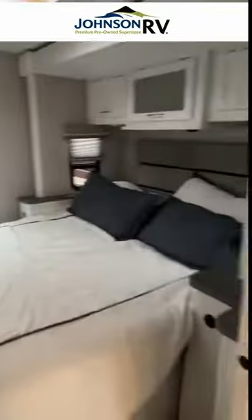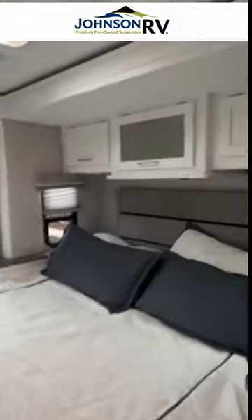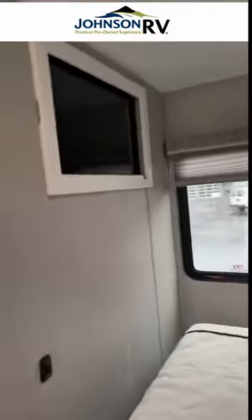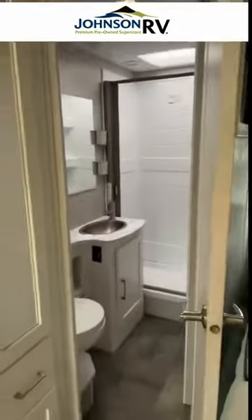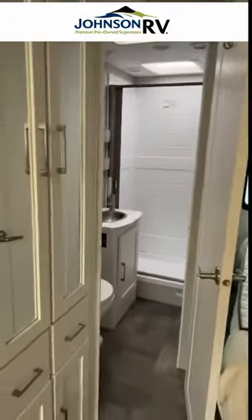Walking around, there's a queen bed with side windows, storage above, and a television right across from the bed. And then there's the bathroom. This is a beautiful RV, and it just arrived here in Sandy, Oregon.